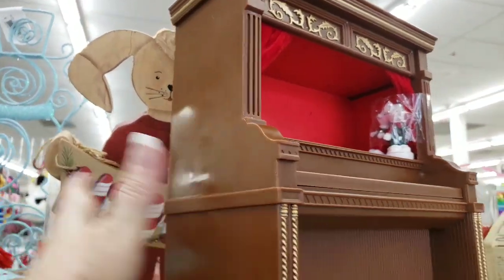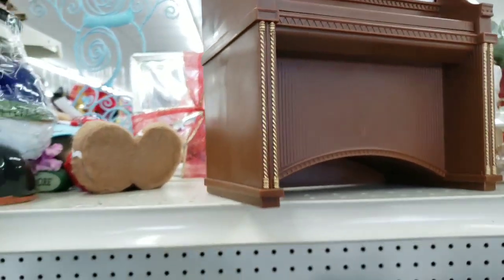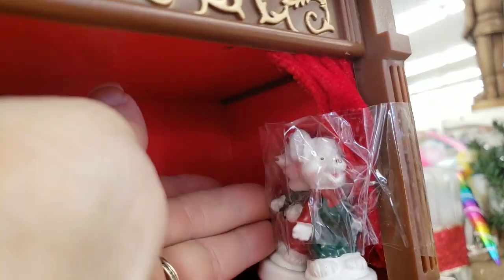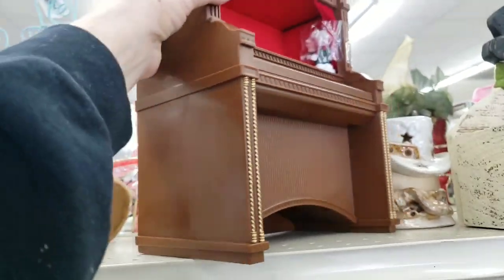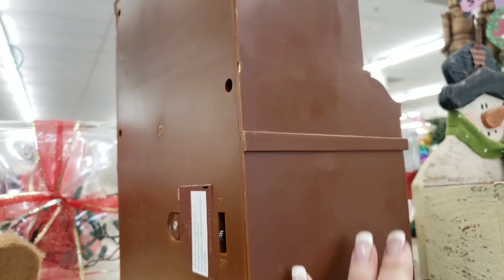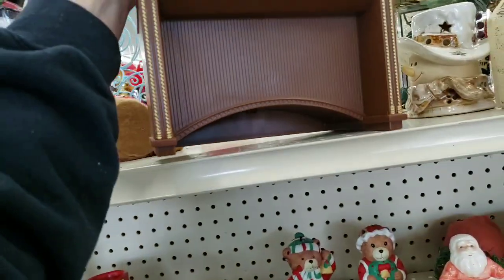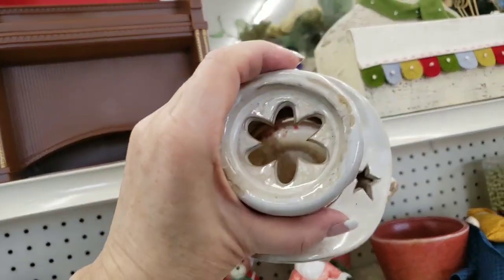I was enamored with this little puppet show — whatever thingy. I had to get that bunny out of the way so I could turn it around. I was really enamored with it. I actually thought really hard about taking this. It's like, how much is this thing? Okay, six bucks — $5.99. I was not gonna leave the puppet show.